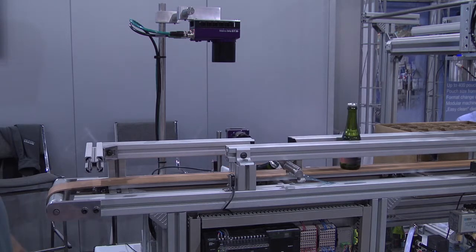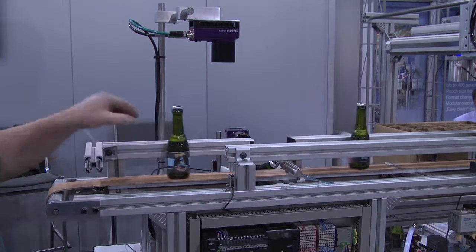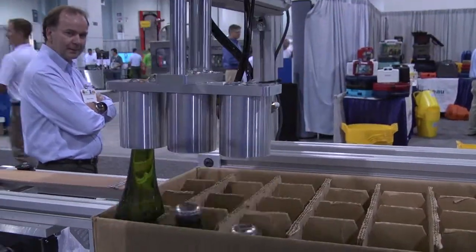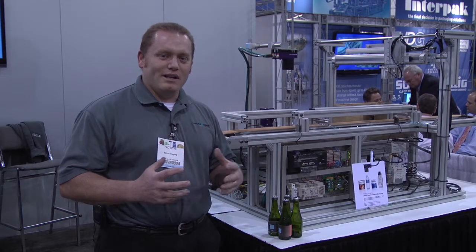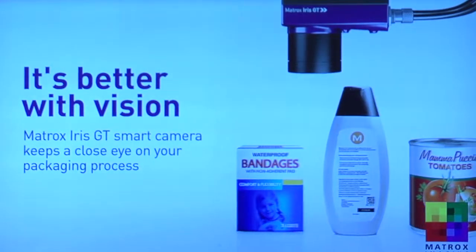Now what this unit demonstrates is palletizing a box. So we have three good bottles, and they will be picked up and placed into the box. Taking vision systems and incorporating and integrating them into automation, we can decrease errors and increase yield.